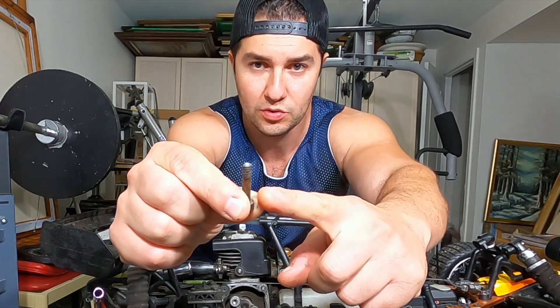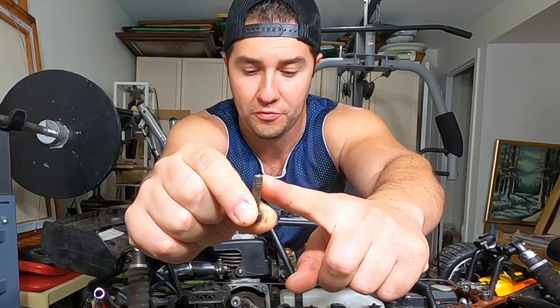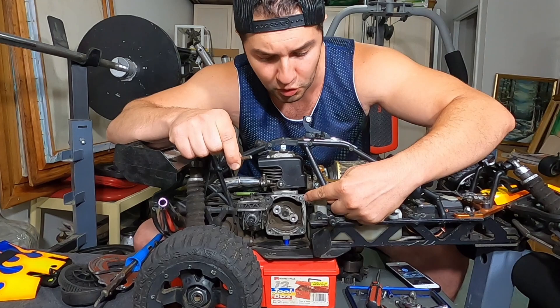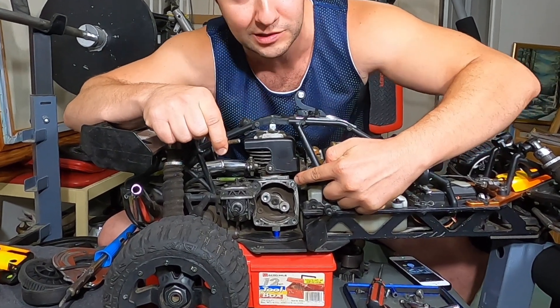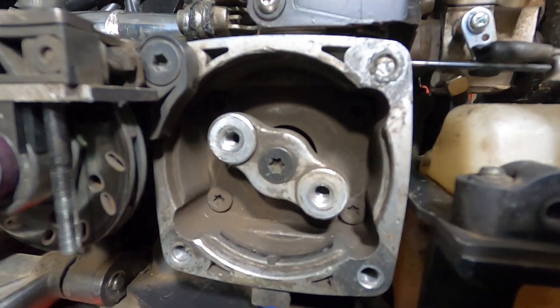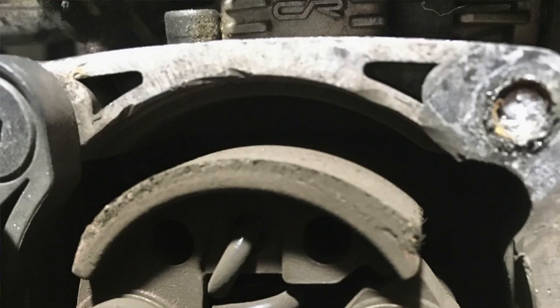Let me show you what happened to one of the screws I took out. This one right here is basically seared off - it's supposed to be right over here. So I have a screw in the clutch housing on top that I have to somehow extract. I have not done any work on this yet, and I do not own an extractor drill bit set or an extractor of any kind.